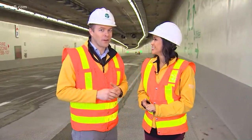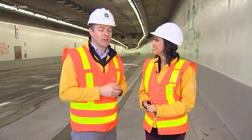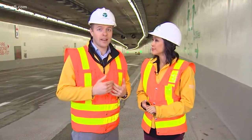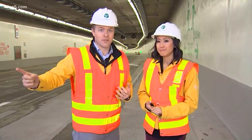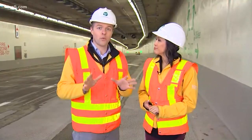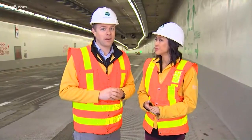Also, cell phone service — a lot of you on social media this morning were asking about that. I have Verizon and I did a Facebook Live all the way through the tunnel yesterday with no issues. WSDOT wants to have all carriers ready to go end-to-end come Monday.